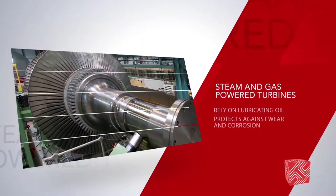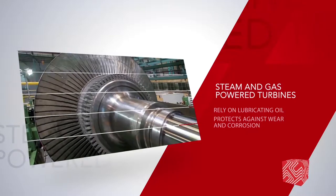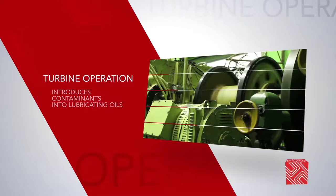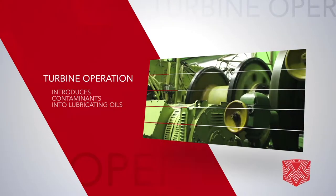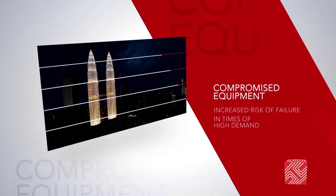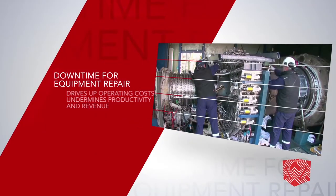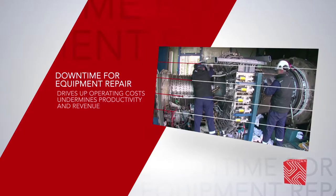Steam and gas-powered turbines rely on lubricating oil to protect against wear and corrosion of critical components. Turbine operation introduces moisture and other contaminants into lubricating oils that protect the mechanical system. Contaminated oil leads to compromised equipment and increases the risk of failure during high demand. Downtime for equipment repair drives up operating costs and undermines productivity and revenue.